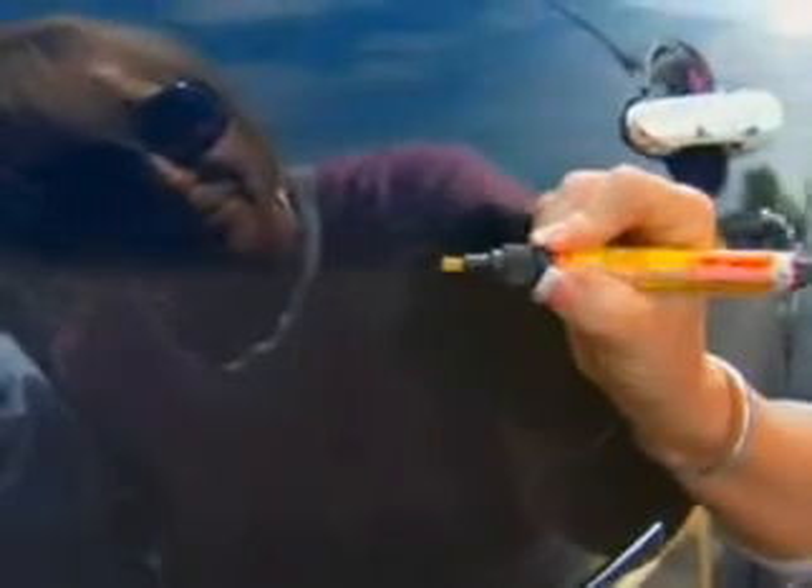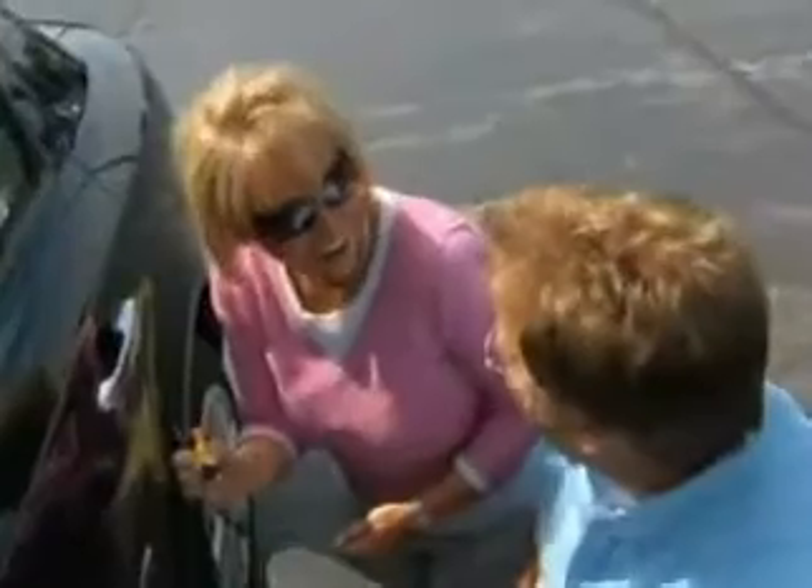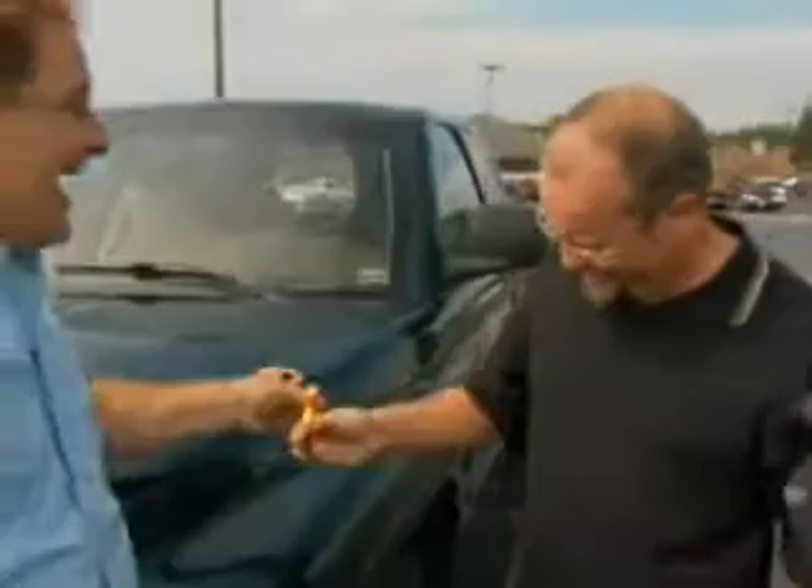Take this and wipe it across that scratch right there, just like you're doing a marker. Goodbye, scratch. See you later. Treat it like it's a marker. Look at that. That's cool. Do you see a scratch? No, it's gone.